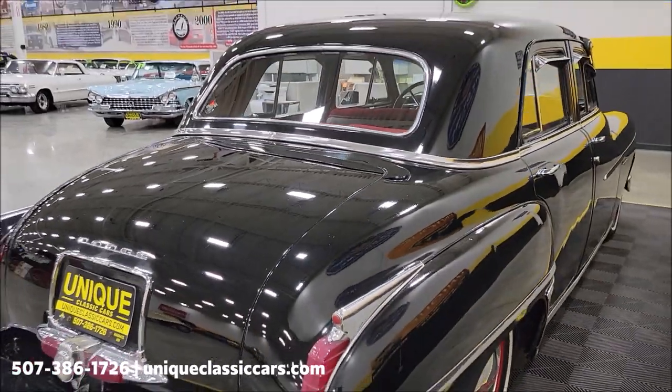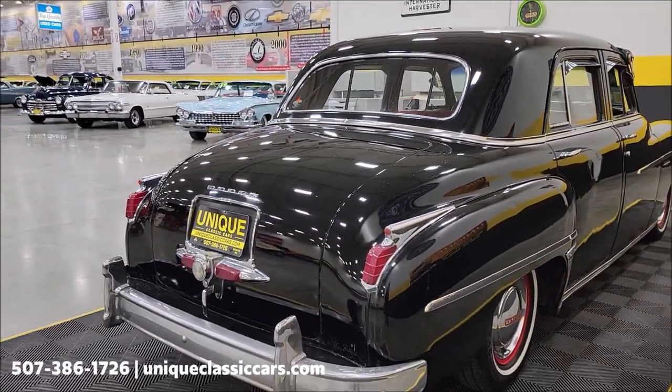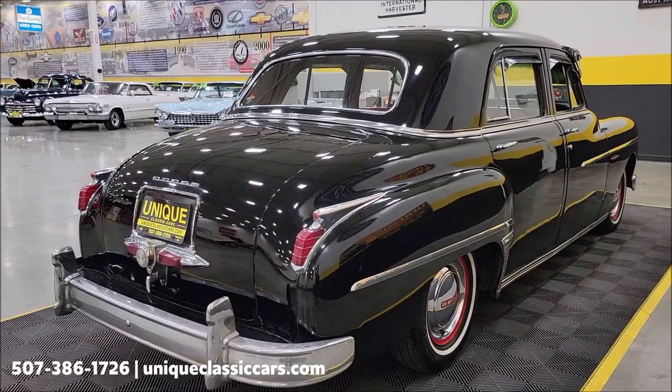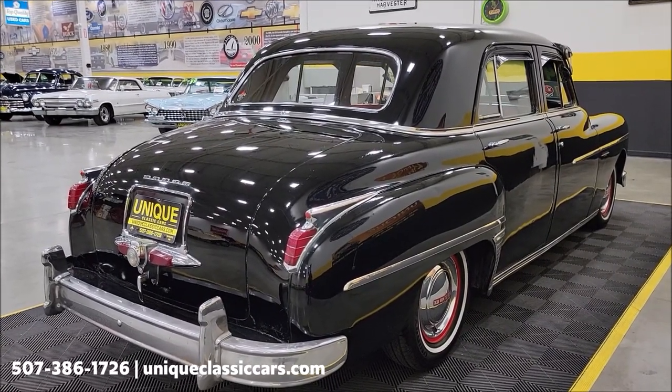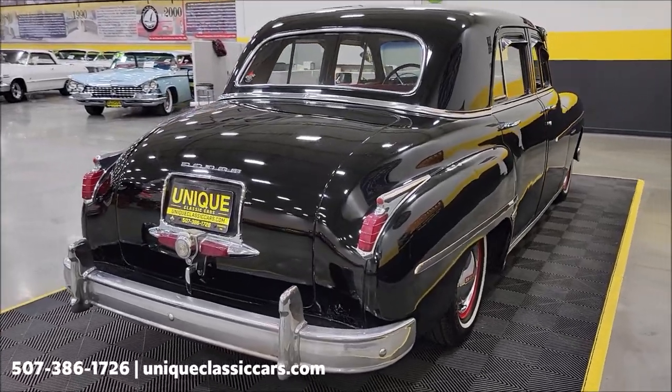Yes, the paint has a nice shine, but there are imperfections — absolutely. Remember, we do consider trades, financing is available, and we can assist with transportation. This vehicle may also be eligible for an extended service contract — consult with your sales associate when you call in or email.